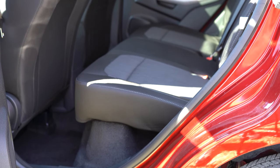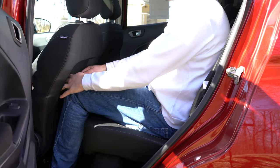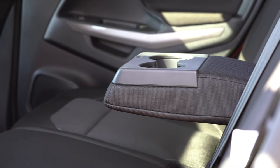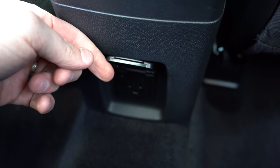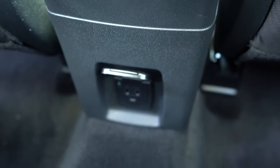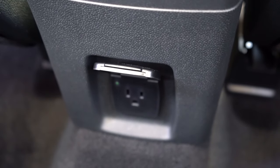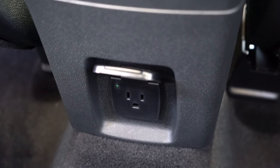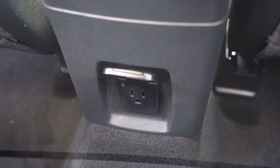Rear legroom comes in at 36.7 inches — even at six feet tall there was adequate space back there. For rear passengers, rear center armrests with cup holders come standard, though there is no rear ventilation, which makes sense given the small size of this SUV. Interestingly, there are no USB charging ports in the rear, but there is a 110-volt power outlet back there. Either way it gets the job done. You also have coat hooks found on top in the rear.